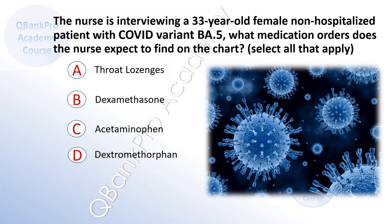The nurse is interviewing a 33-year-old female non-hospitalized patient with COVID variant BA5. What medication orders does the nurse expect to find on the chart? Select all that apply.